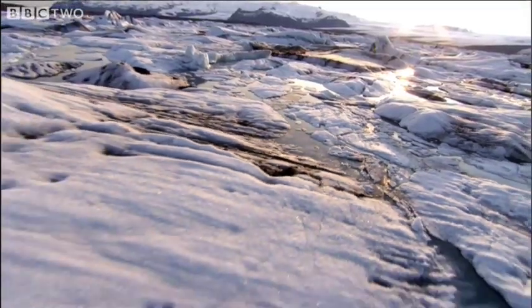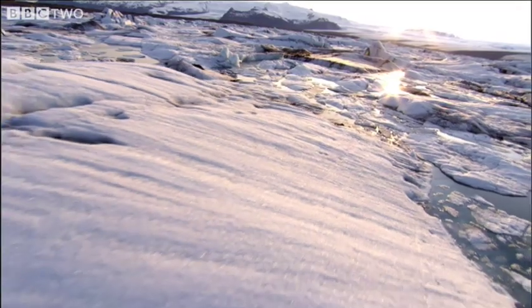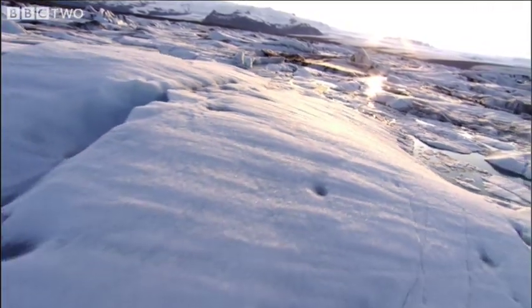To try to understand the true nature of Saturn's rings, I've come to this glacial lagoon in Iceland.